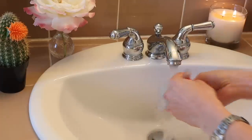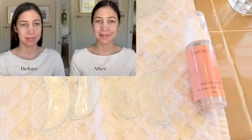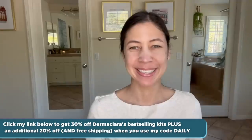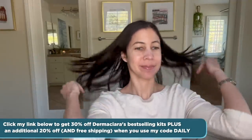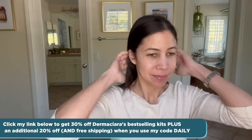This is such a great product. I now also want to try the ones for the forehead too. I'm totally impressed. Click my link below to get 30% off Dermaclara's best-selling kits plus an additional 20% off and free shipping when you use my code DAILY. Thank you Dermaclara for sponsoring today's video.